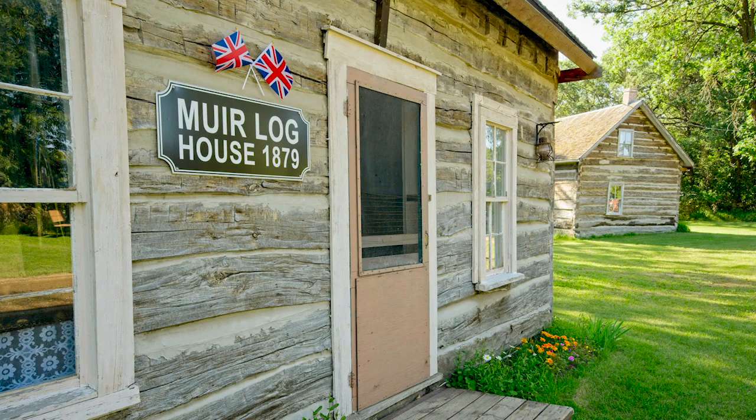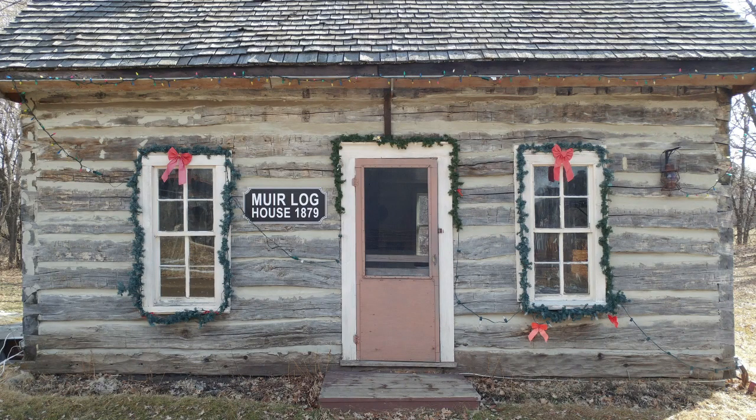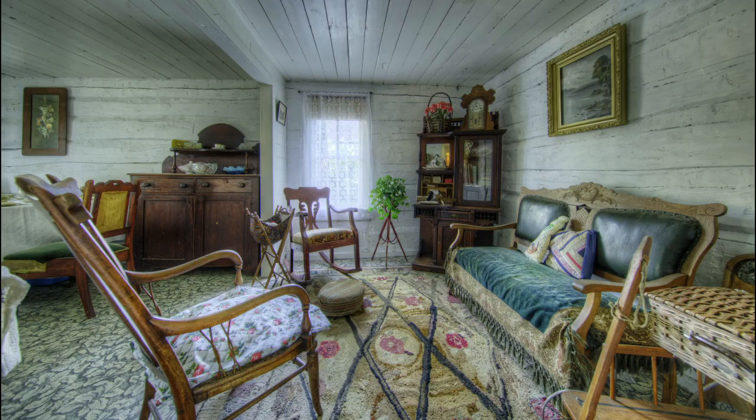Homesteaders were people that settled in Manitoba and came here to farm the land in exchange for a parcel. The Muir family came from Quebec and settled in the McGregor area, not too far from the museum. When they arrived, they first lived in a wagon box covered with a tent before they built this elm log cabin.